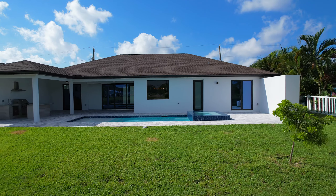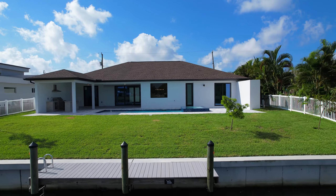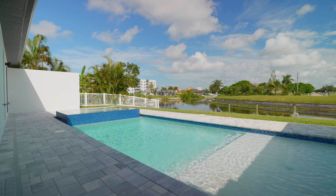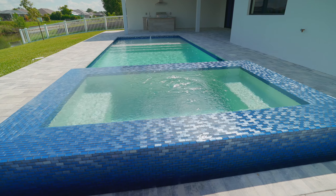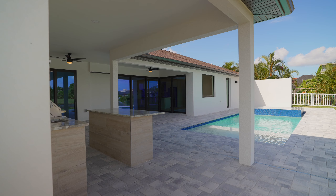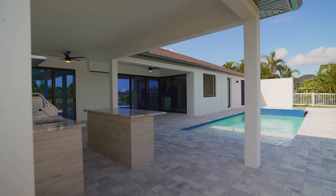The outdoor space of this home is spectacular. Nestled up to the waterfront canal, the saltwater pool plus spa becomes the focal point. A large island plus summer kitchen provide a great space for entertaining. The open lanai is just steps from your composite dock where you can launch your own personal watercraft for hours of fun.